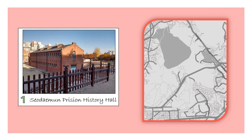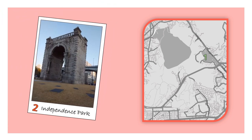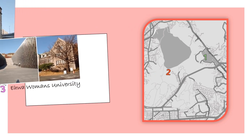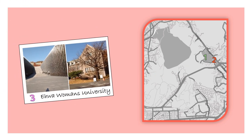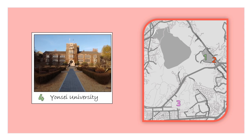Let's start with Seodaemun Prison History Hall — a complex that keeps the memories and stories of Koreans imprisoned during the Japanese occupation. Just next to the prison, you can find Independence Park, which stands as a symbol of freedom for Korean people. If you are into K-dramas, you can't miss Ewha Womans University campus and Yonsei University, both of which have been featured constantly as filming locations in dramas.